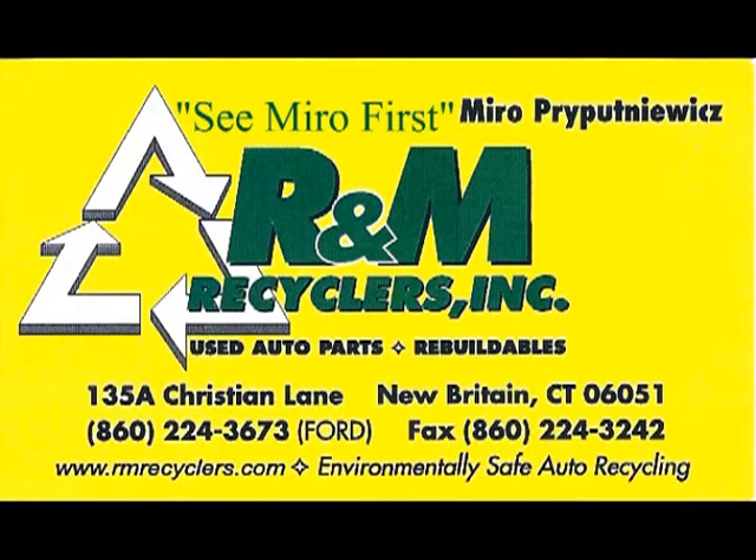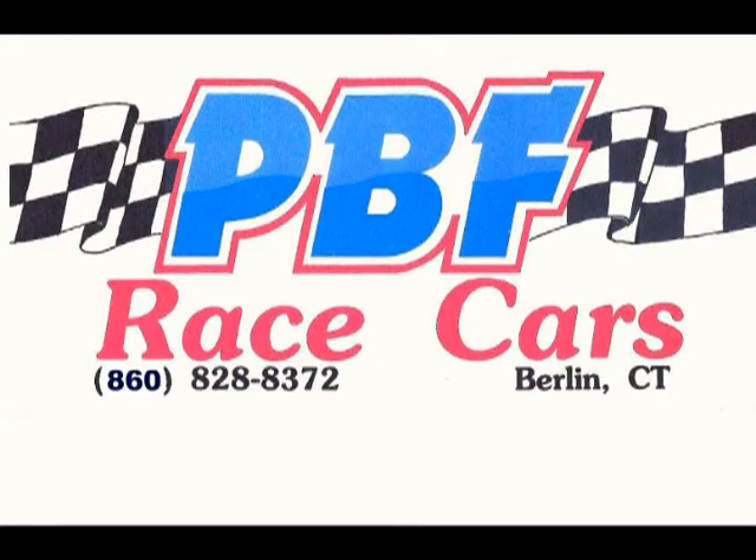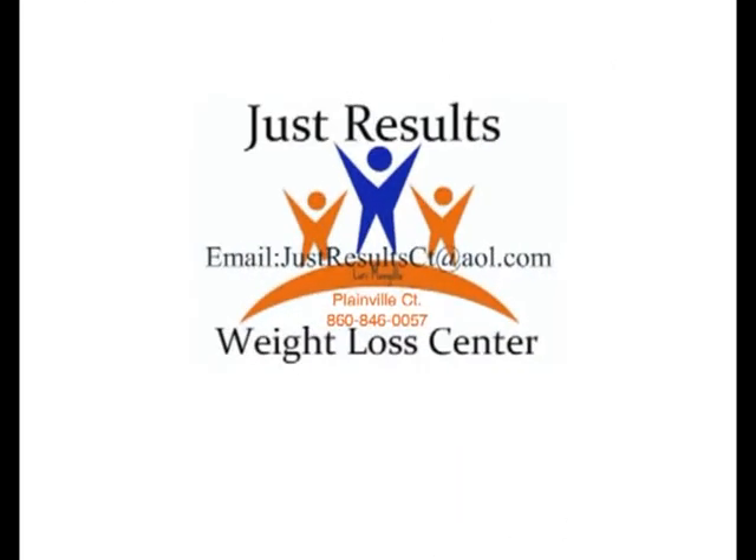We want to thank R&M Recyclers Incorporated in New Britain, Connecticut, and PBF — Prior Brothers Fabricating in Berlin, Connecticut — for all their support. And last of all, we want to thank Just Results Weight Loss Center at their brand new facility in Plainville, Connecticut, for all their support and all the wonderful things they do.